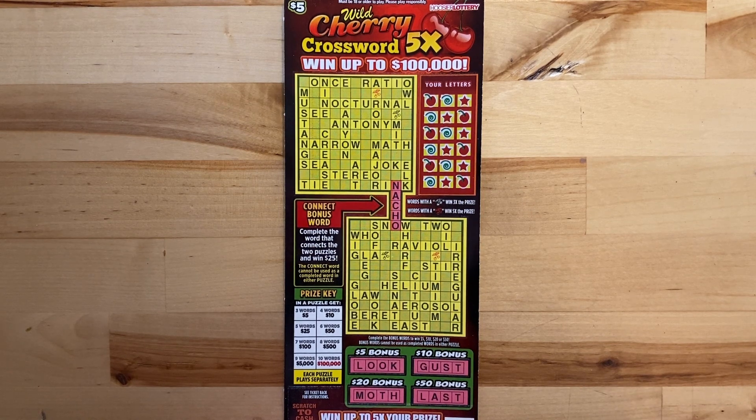Today I have for you a $5 Wild Cherry Crossword Five Times from the Hoosier Lottery. It is a little bit of a longer one because there are multiple puzzles, but I will try to get through it somewhat quickly. It's kind of hard, but I will do my best.